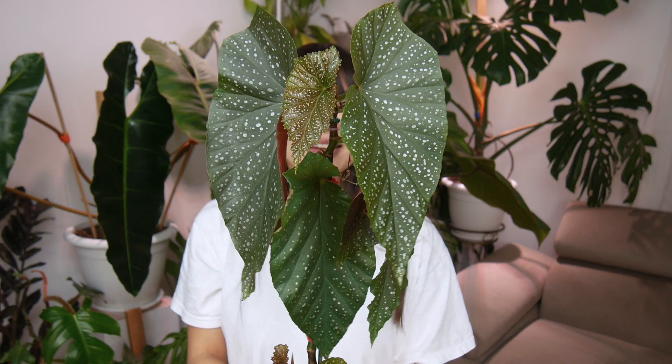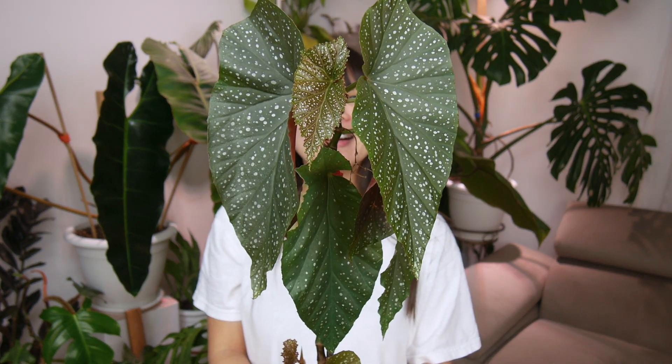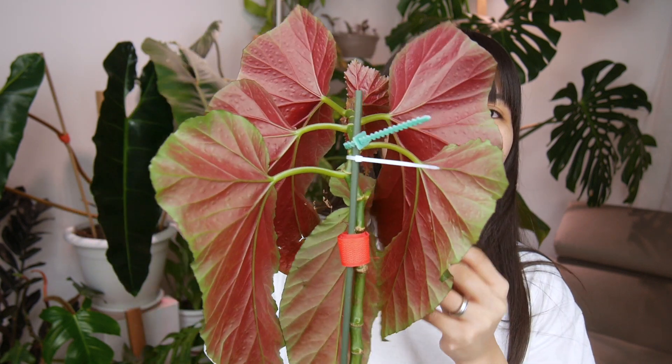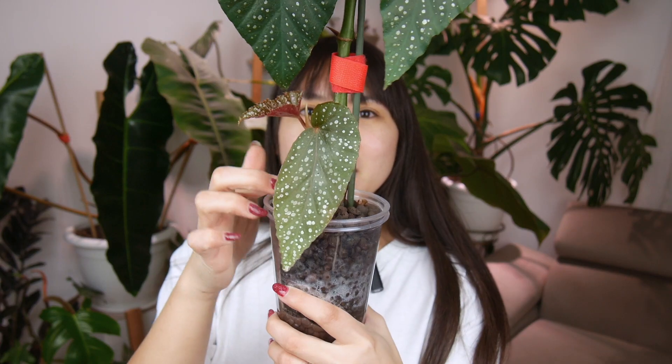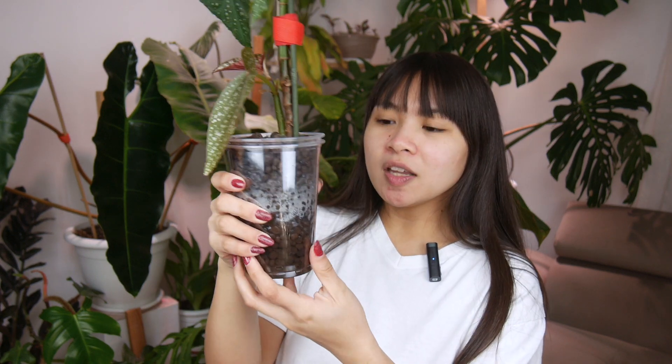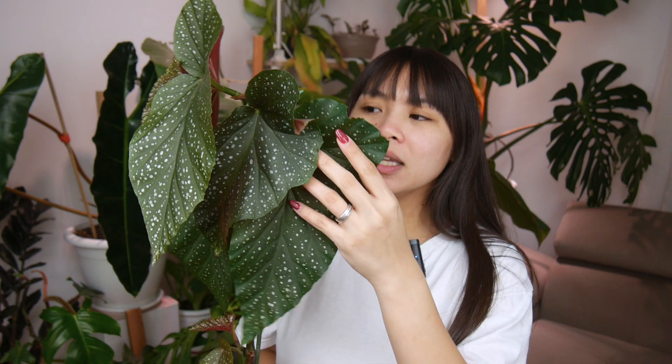Now let's move on to another plant. This one right here is a Begonia — this is my Begonia Lucerna. Just look at the size of its leaves! It's a bit droopy but it's still on its way to becoming pretty again, and the back is such a pretty red color. I cannot recommend this plant enough — the plant itself will tell you when it needs water, so there's no guessing game.